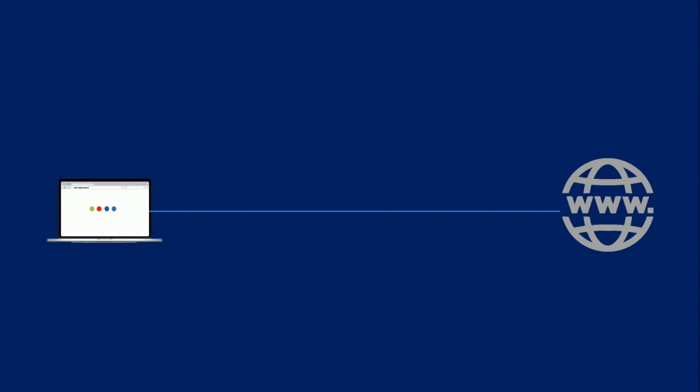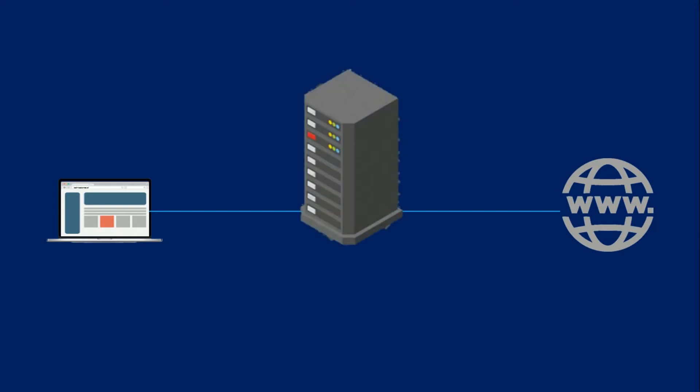If you're using a proxy server, internet traffic flows through the proxy server on its way to the address you requested. The request then comes back through that same proxy server — there are exceptions to this rule — and then the proxy server forwards the data received from the website to you.